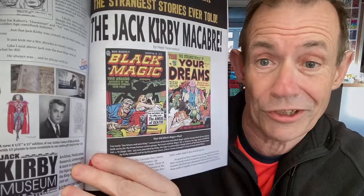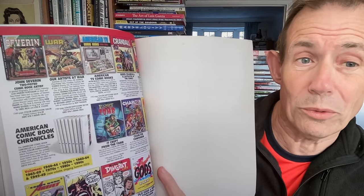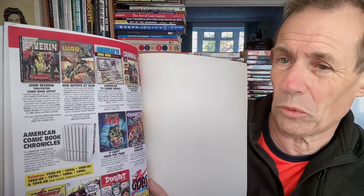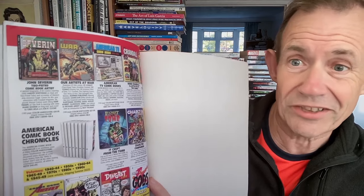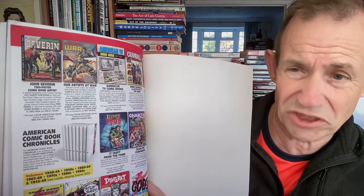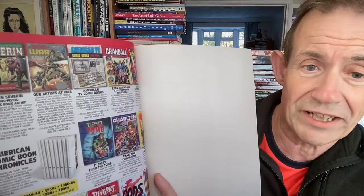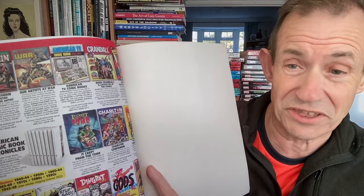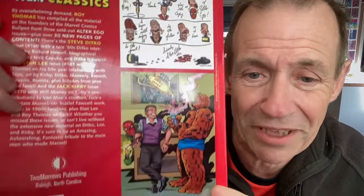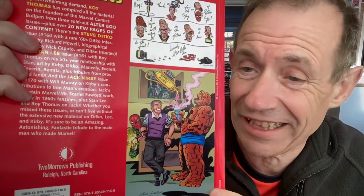And also you've got some Black Magic and Your Dreams. And as ever with TwoMorrows, they always put the end page with all the latest books they've got. The John Severin one — I've noticed there's a John Severin Westerns one coming out that looks really amazing. It's from Fantagraphics. It's not cheap, but it does look pretty impressive. Also you've got Reed Crandall as well as Charlton Comics — I love Charlton Comics. I love the back page as well. Look at that brilliant bit of Ditko — that's just superb. As well as that wonderful bit of Kirby — Doctor Doom thing and Red Skull. Classic.